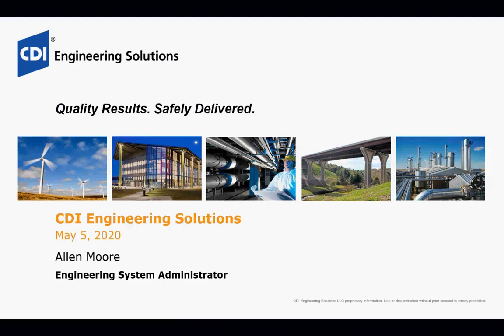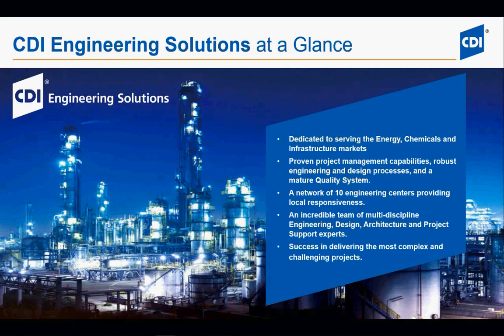Thank you, Renee. Before we begin Alan's presentation, let me offer you an introduction to CDI Engineering Solutions. Founded in 1950, CDI has grown over the past 70 years to be one of the largest engineering and design firms in the US, according to Engineering News Record, where we place in the top 25 firms serving the energy, chemicals, and infrastructure markets. We're a 650-person firm with the capability to take on large complex projects with a well-developed quality process.